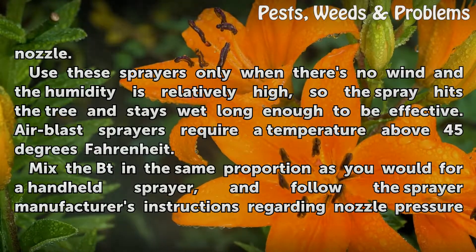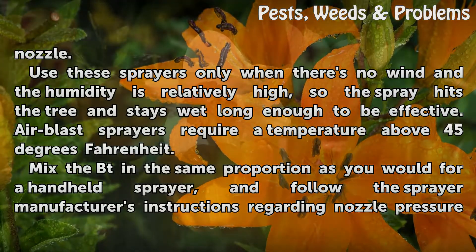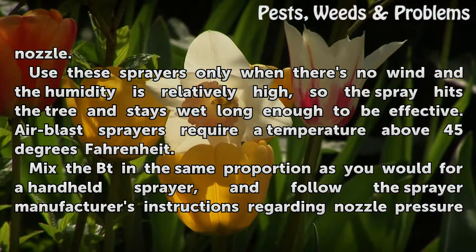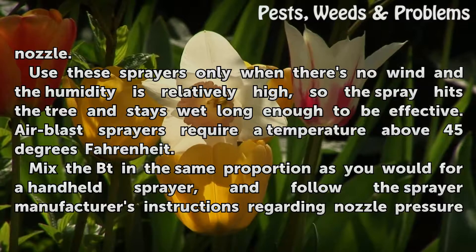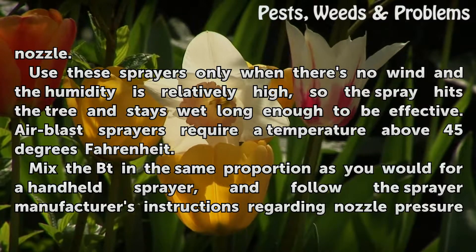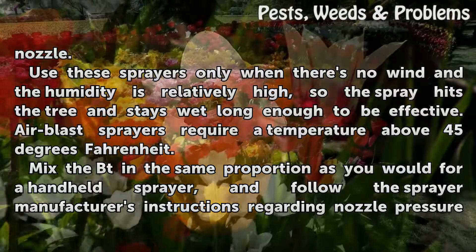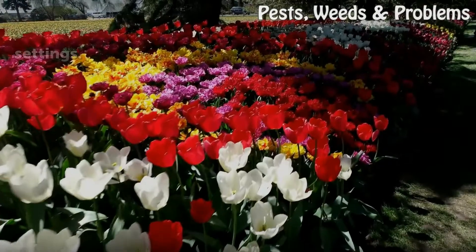Use these sprayers only when there's no wind and the humidity is relatively high, so the spray hits the tree and stays wet long enough to be effective. Air blast sprayers require a temperature above 45 degrees Fahrenheit. Mix the BT in the same proportion as you would for a handheld sprayer, and follow the sprayer manufacturer's instructions regarding nozzle pressure settings.